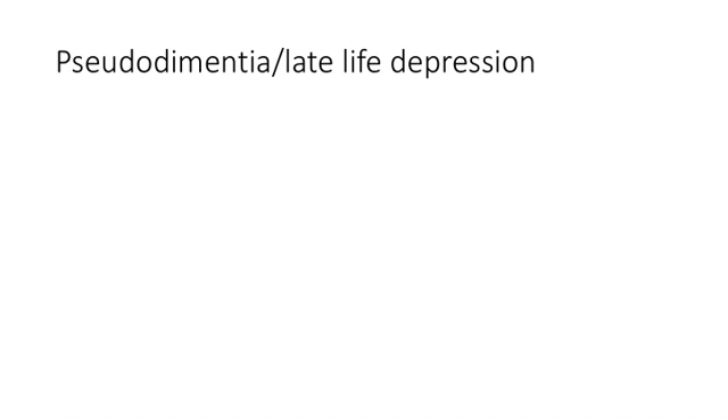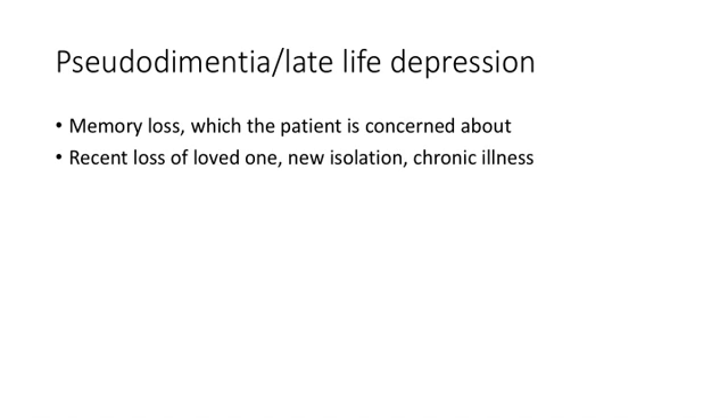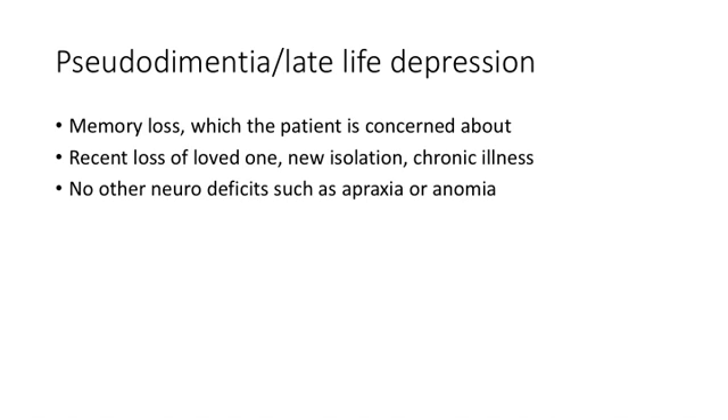Alzheimer's can be confused with late-life depression or pseudo-dementia, so it's important to characterize the differences. Memory loss that the patient is aware of and concerned about differs from Alzheimer's, where the patient usually does not recognize they have memory issues. There's usually a hint in the history — a recent death, newly living alone, or prolonged illness — and on further exam they lack additional neurologic issues like inability to name things or loss of motor function.